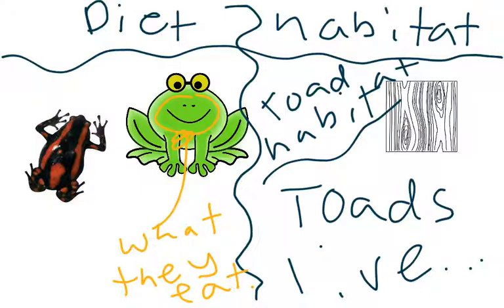As a result, they are omnivores. Toads as pets will eat fruits and veggies. So, you could have a pet toad. That was the diet of a toad.